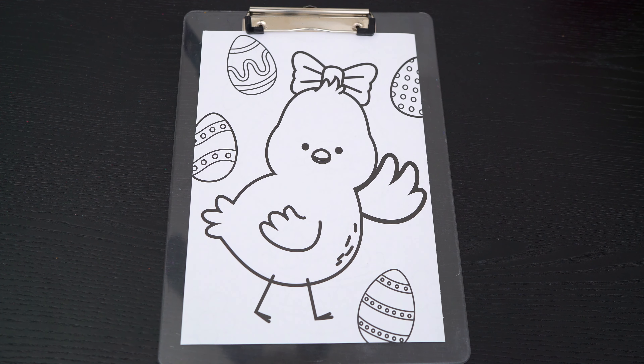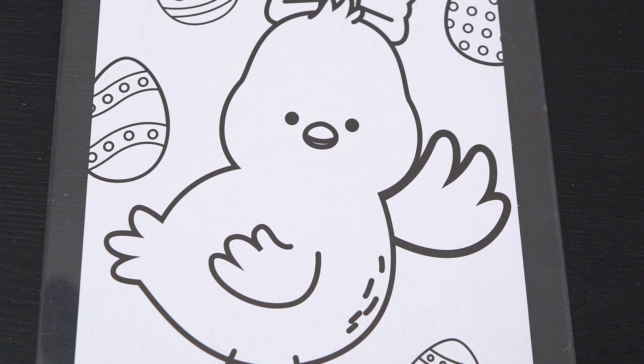Okay, so today I'm going to color this picture of a cute Easter chick! First, let's color in her beak orange. And let's color in her fluffy feathers yellow.